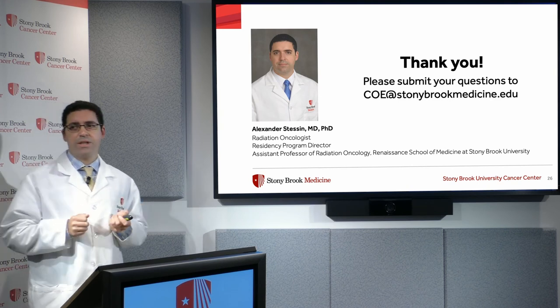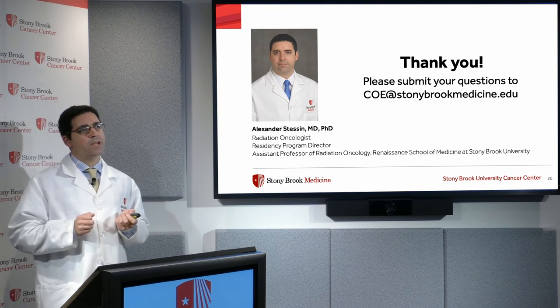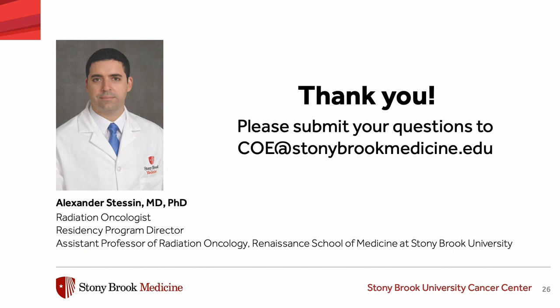That concludes my talk. If you have any questions, please feel free to email — the email address is shown on the screen. I look forward to hearing from you and to seeing you in the future.